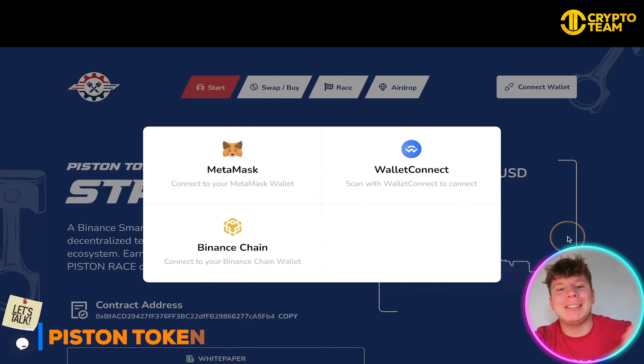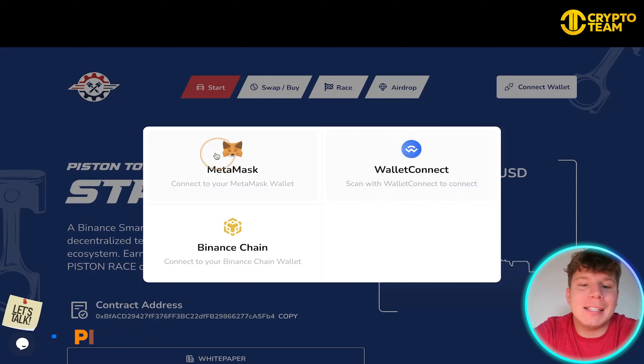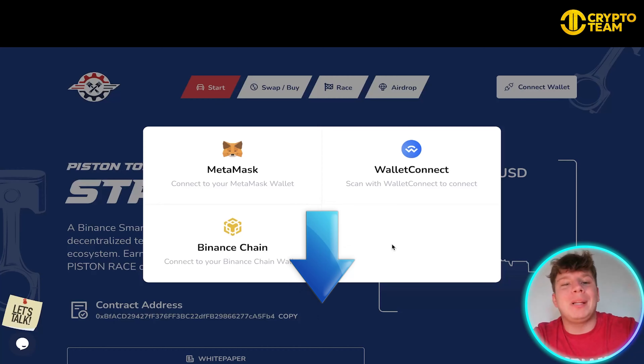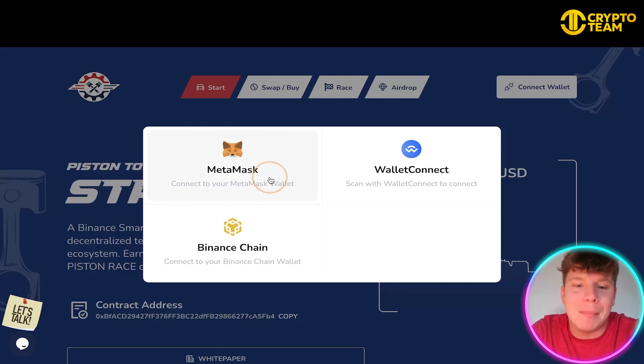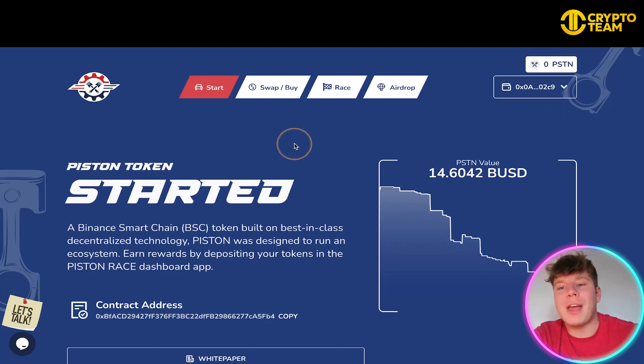So here we go — it's pistontoken.com that you're going to go on to. As soon as you click on it, it's going to ask you to connect your wallet. You can connect whichever you want; I recommend MetaMask — not a financial advisor — but that's the one I use, it's very good. All the links will be down below, so please only use trusted links. I've connected my wallet and it's asking me to connect the BSC mainnet — if you don't know how to do that, please look up a YouTube video on how to get the BSC mainnet.